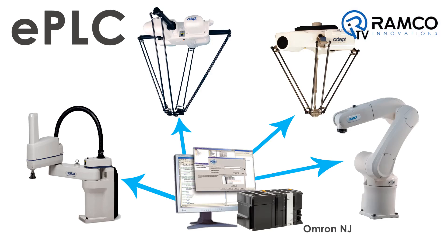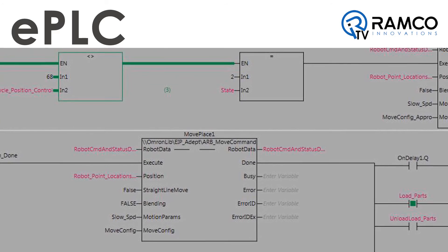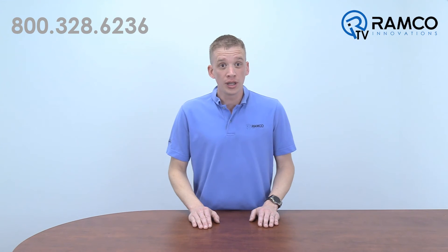The second way is ePLC. By utilizing function blocks in your PLC, you can program your robot application using just ladder logic. You don't need to know anything about robot programming. If you know ladder logic, you can program these robots.